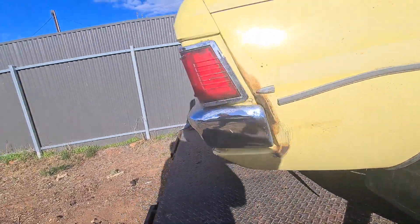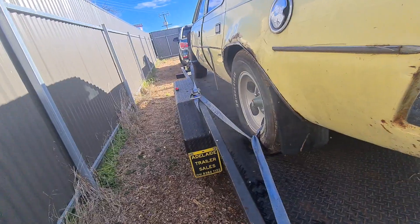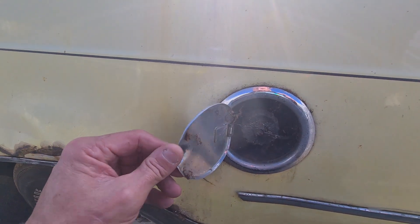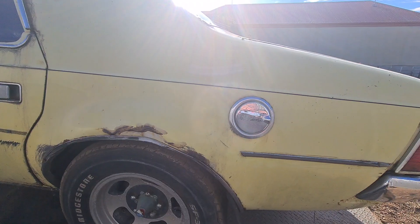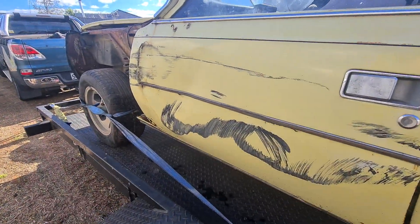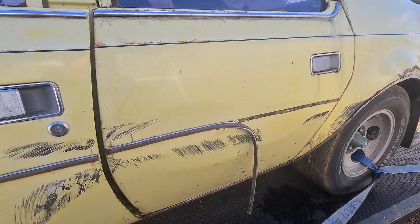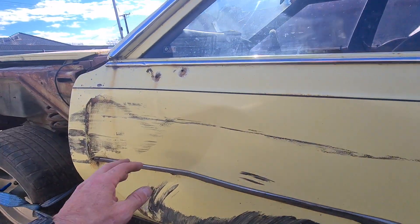Mine's rusted out down the bottom of those guards and this one's had a bit of a hard life in some places. That's the same as mine - rusted on the left-hand side too. The problem is it's got gas, so I'll probably take the gas out and get it back on fuel. This front door is buggered - it's got a really bad crease there.